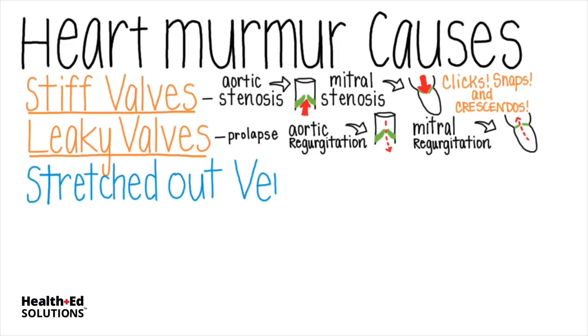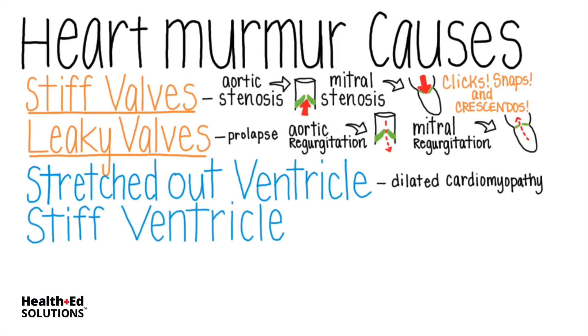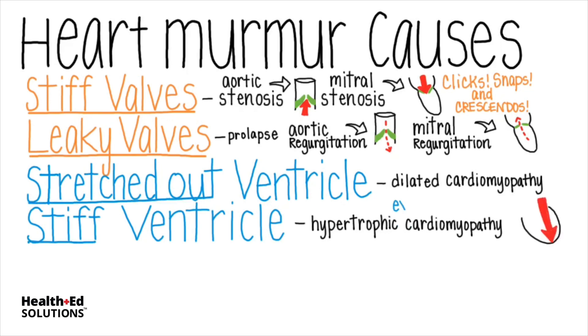Stretched out ventricles, such as what we see in dilated cardiomyopathy, and stiff ventricles, as seen in hypertrophic cardiomyopathy, both cause audible reverberations of blood as it bounces against the ventricle walls. A galloping S3 sound and even an S4 sound are associated with these conditions and ultimately often indicate congestive heart failure.